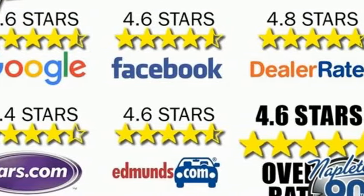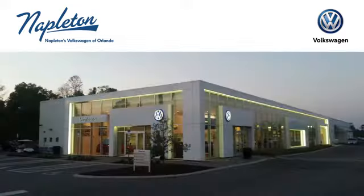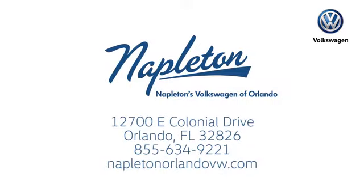The time is now. See it for yourself today. Call or stop in to Napleton's Volkswagen of Orlando today. We're conveniently located at 12700 East Colonial Drive in sunny Orlando. We look forward to serving you.